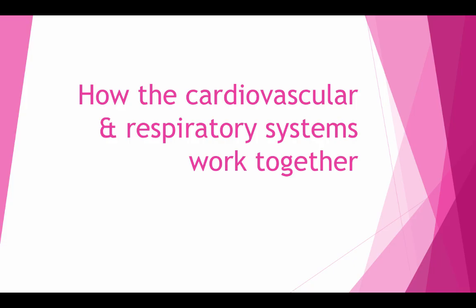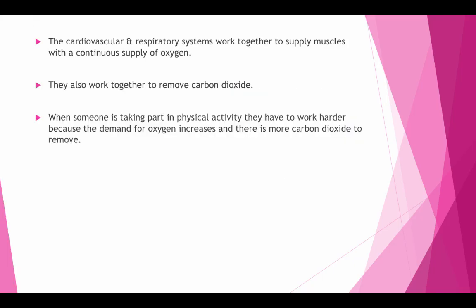How the cardiovascular and the respiratory system work together. The cardiovascular and respiratory systems work together to supply muscles with a continuous supply of oxygen. They also work together to remove carbon dioxide. When someone is taking part in physical activity, they have to work harder because the demand for oxygen increases and there is more carbon dioxide to remove.